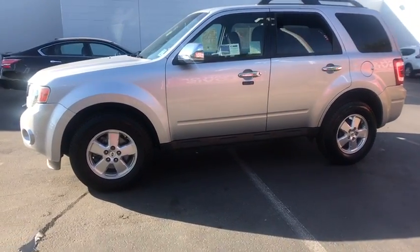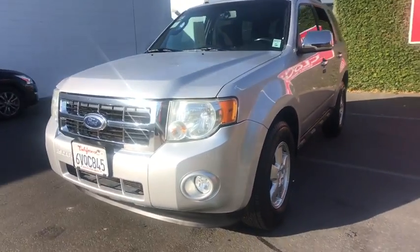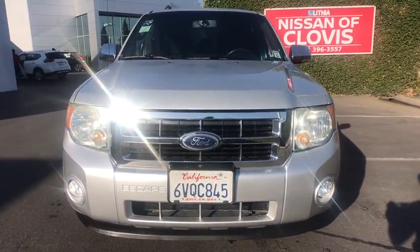Rear defrost, passenger airbag, MP3 player, fog lamps, bucket seats, electronic stability control, side head airbag, CD player. Come take a test drive today.